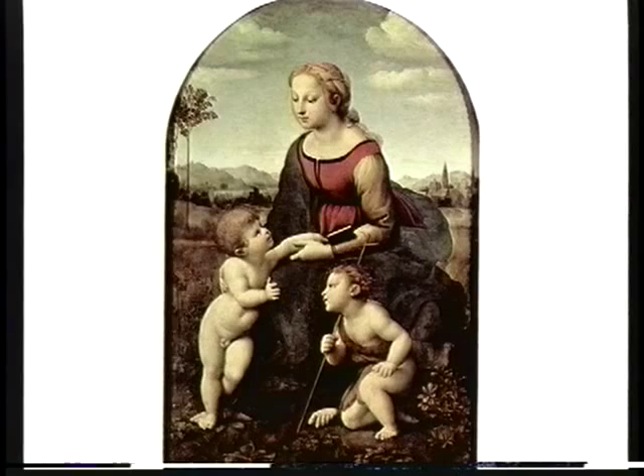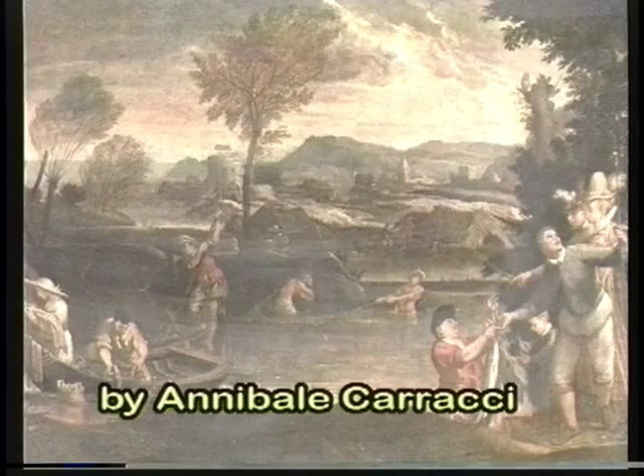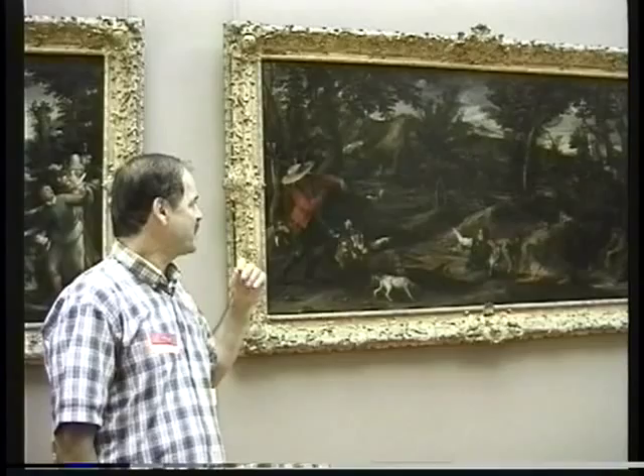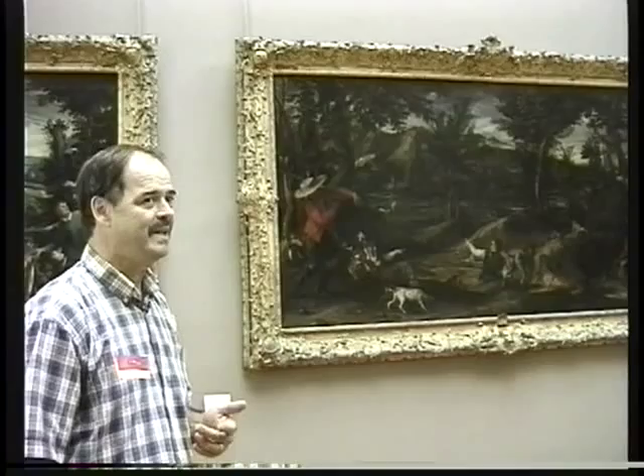We have a couple of beautiful landscapes by Annibale Carracci, and they're said to be two of the finest landscapes in the Louvre. In some ways they almost foreshadow Impressionism. He's breaking away from the earlier themes of religion, portraits of wealthy people, or architectural paintings, and getting into this feeling for the rural.